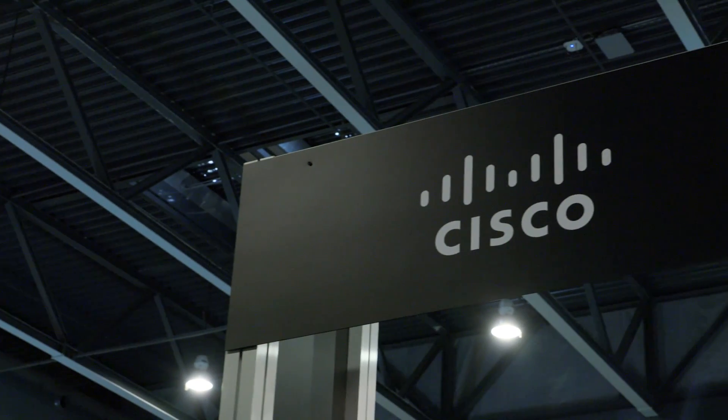Hi there, I'm Sergio. I'm a consulting systems engineer at Cisco. I support the data center team across Europe with a very special focus on desktop and application virtualization.